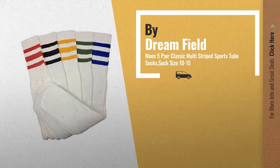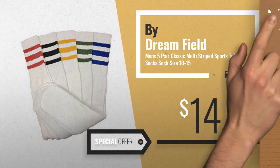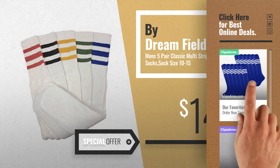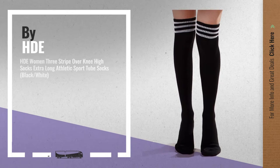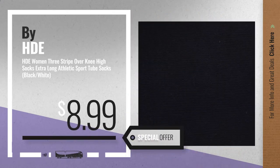Number 5, by Dreamfield. For more info about these great online deals, click the circle in the corner. Number 6, by HD. Get this special offer — tube socks with striped steel.